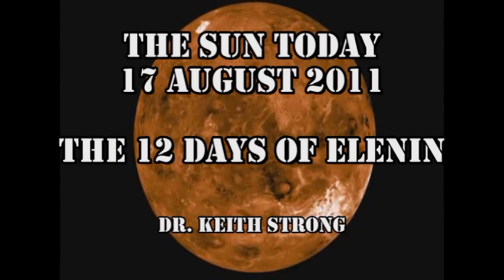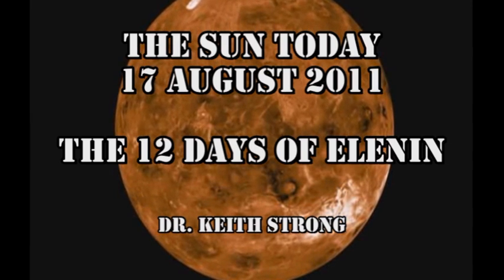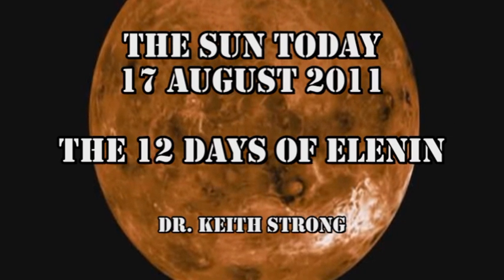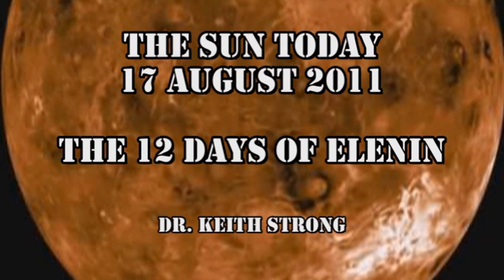Welcome. This is what is happening on the Sun today, the 17th of August 2011. Forty-one years ago this day, Venera 7 was launched. It became the first spacecraft to transmit from the surface of another planet, Venus. The trivia question for today therefore is: how long did it take for Venera 7 to get to Venus from Earth?